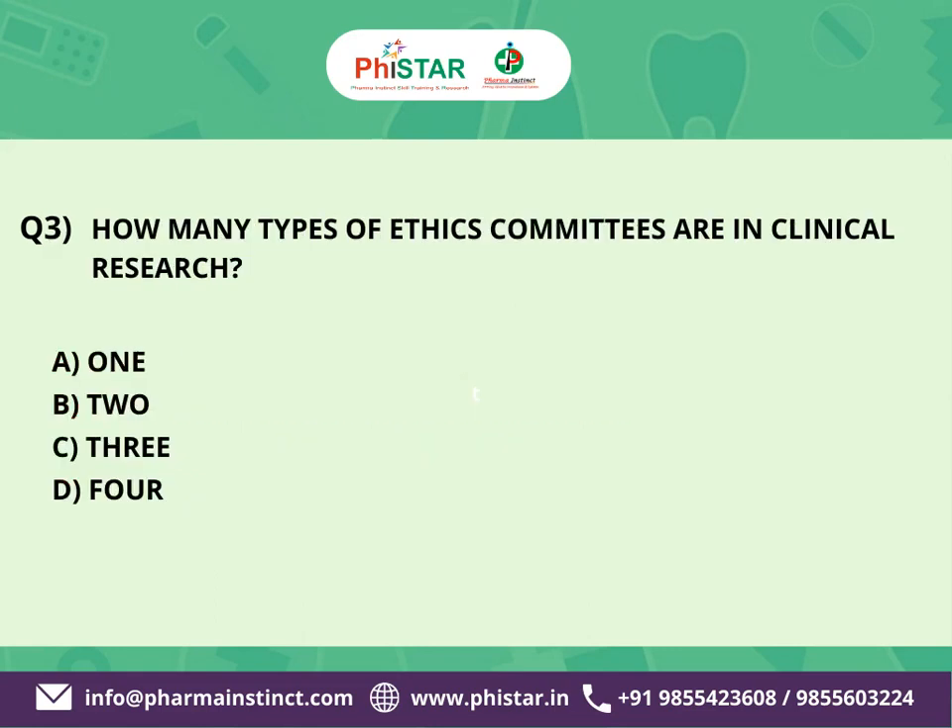The next question is: How many types of ethics committees are there in clinical research? Here are your options. A. 1. B. 2. C. 3. D. 4.